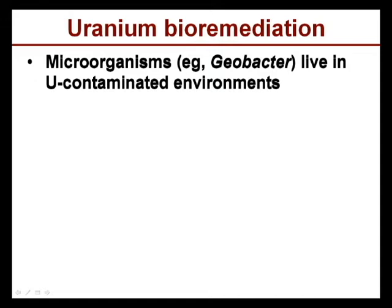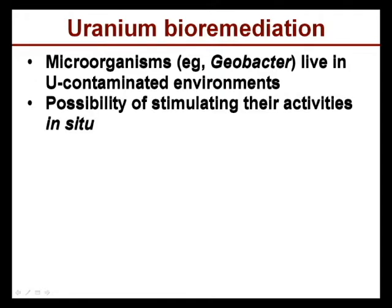There is the possibility of using microorganisms to bioremediate uranium-contaminated sites. Some of them, like the group Geobacter, live in this environment surrounded by contaminants, which has raised the possibility of stimulating their activities right in the environment to clean up uranium.